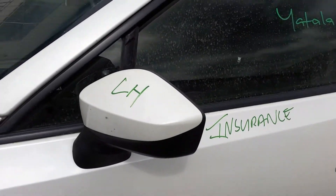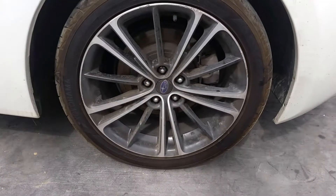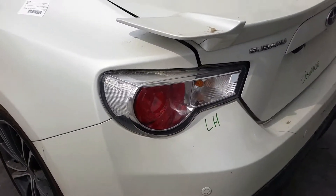Left power door mirror, colour-coded. Left door has two small dents. Left rear 17-inch factory alloy mag with a good tyre. Left tail light.